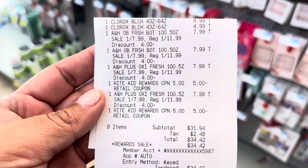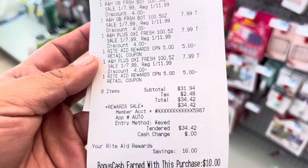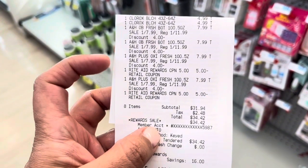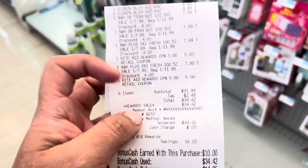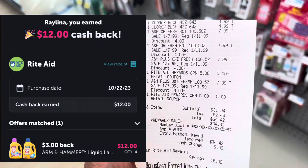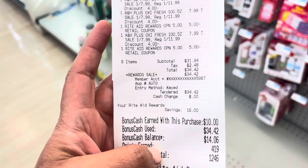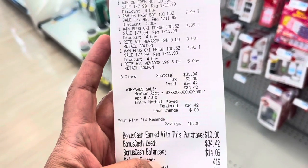Here's how this all turned out, just as planned. My total was $34.42. I earned $10 back — $3 for the first set of Arm & Hammers and another $3 for the other set, then $2 and $2 for the Clorox. And then submitting over to Ibotta, I'll be getting $12 back for buying the four Arm & Hammers. So that's $22 back all in all — making this a $12 haul.